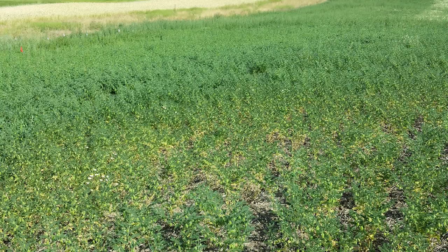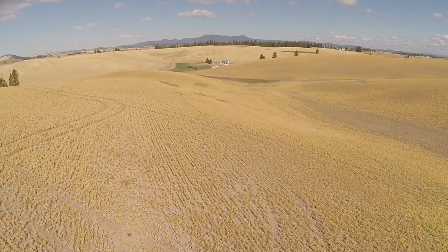The most severe symptoms I've seen were in the garbanzo crop — we saw a lot of root clubbing and just stunted plants.